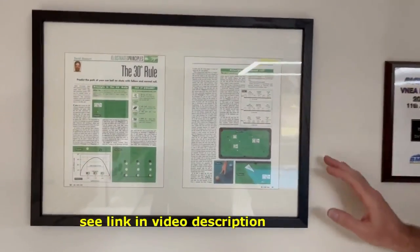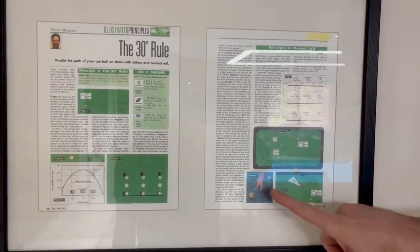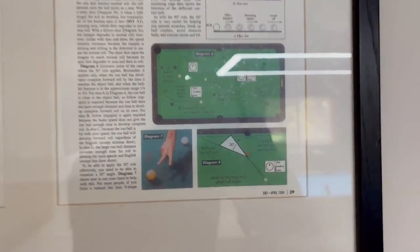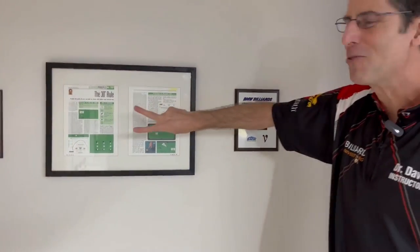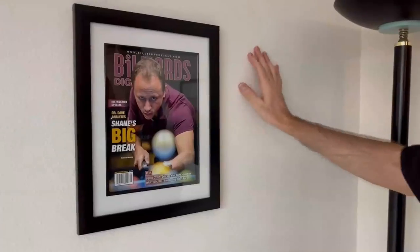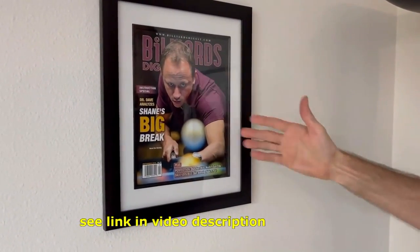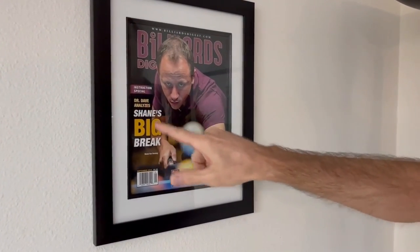This was one of my first articles I wrote for Billiards Digest magazine, where I first revealed the 30-degree rule and the peace sign. This is one thing that helped give me some visibility in the pool world and kind of made me famous — the Dr. Dave peace sign. I also wrote an article analyzing Shane Van Boening's break; he has the best break in the world.